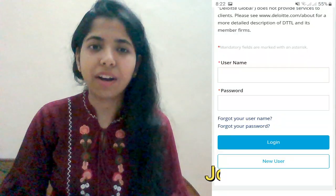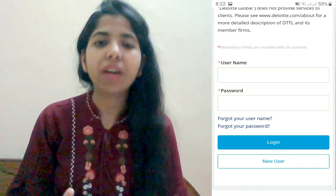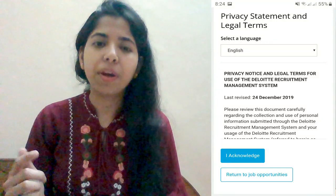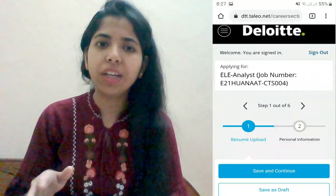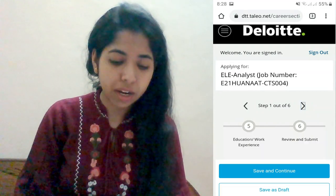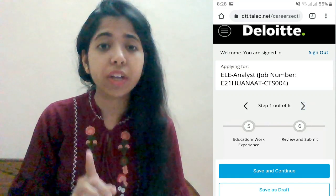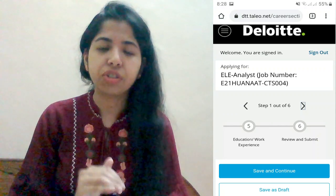To apply, click the Apply button and complete new user registration using your email ID and a password. Accept the terms and conditions policy and proceed. You will then need to complete 6 steps: upload your resume, fill in personal information, complete the questionnaire, upload your CV, fill in your education qualification, and submit.